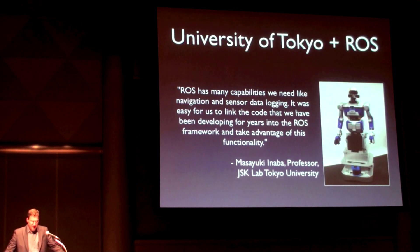This is what Professor Inaba had to say about the benefits of ROS on their robot: ROS has many capabilities we need, like navigation and sensor data logging. It was easy for us to link the code that we have been developing for years into the ROS framework and take advantage of this functionality.